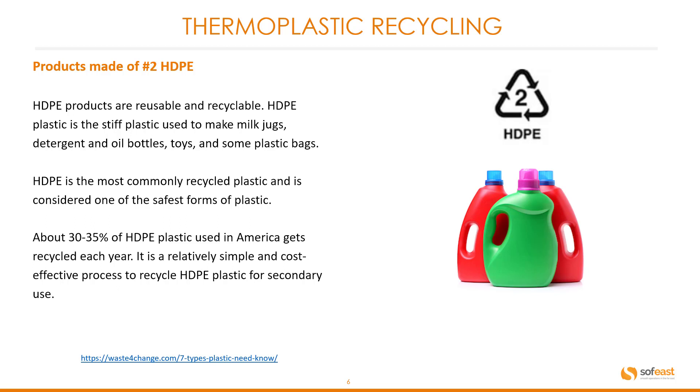HDPE products are reusable and recyclable. HDPE plastic is the stiff plastic used to make milk jugs, detergent and oil bottles, toys, and some plastic bags. It is the most commonly recycled plastic and is considered one of the safest forms of plastic. About 30 to 35% of HDPE plastics used in America gets recycled each year. It is a relatively simple and cost-effective process to recycle HDPE plastic for secondary use.